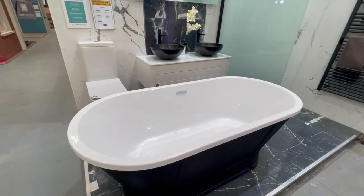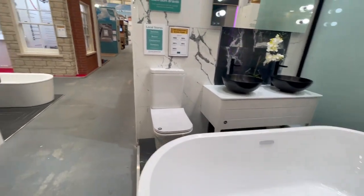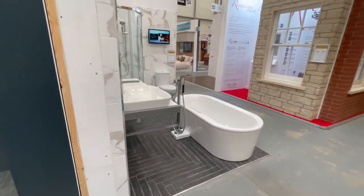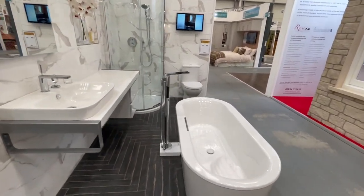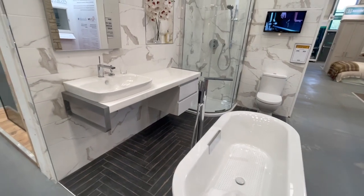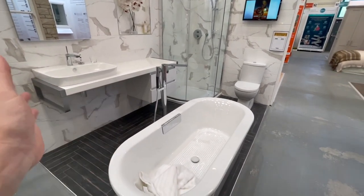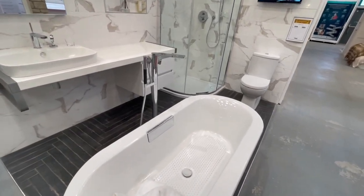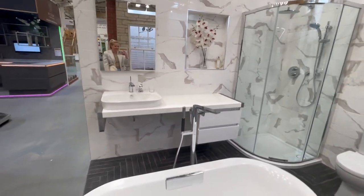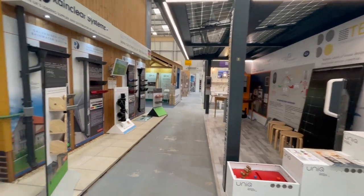A freestanding bath is my dream. Our bathroom is going to be the last room that we renovate. Our bathroom is quite a big room but when they put it together they didn't design it well, because it's a big room with lots of wasted space. And here is another kitchen.